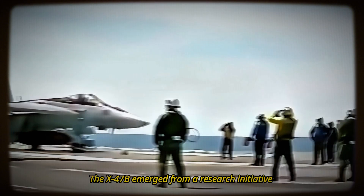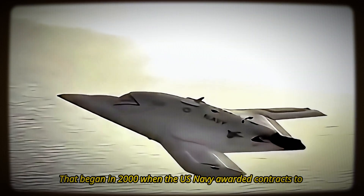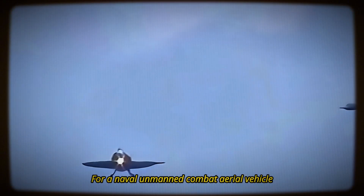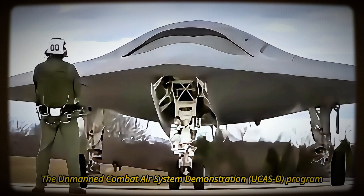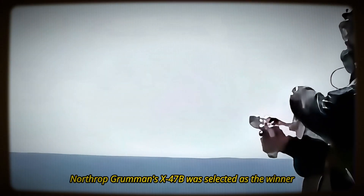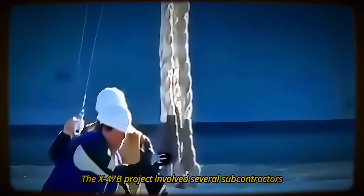The X-47B emerged from a research initiative that began in 2000, when the U.S. Navy awarded contracts to Boeing and Northrop Grumman for a naval unmanned combat aerial vehicle. The program was later renamed the Unmanned Combat Air System Demonstration Program, and in 2007, Northrop Grumman's X-47B was selected as the winner.